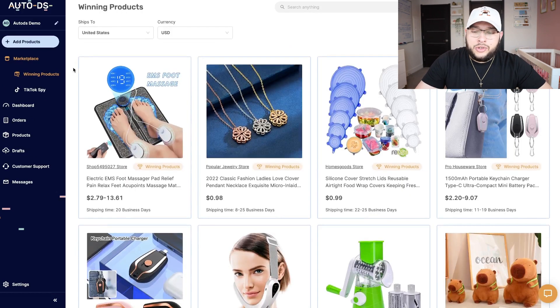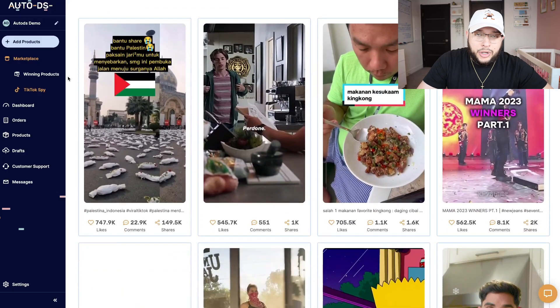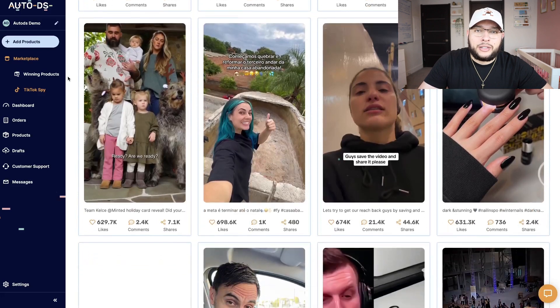One thing I find extremely useful about AutoDS is their winning product section. You can come to this section and see all the top products on the platform, and all of these products are updated daily. They also have a TikTok spy tool, which pretty much works like the TikTok Creative Center, but lets you see the top TikTok advertisements on the platform so you can see exactly what's working.